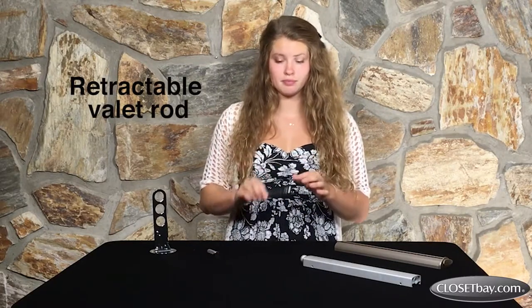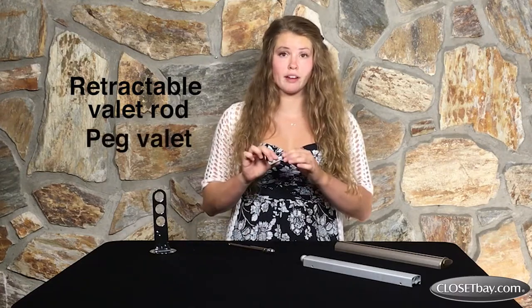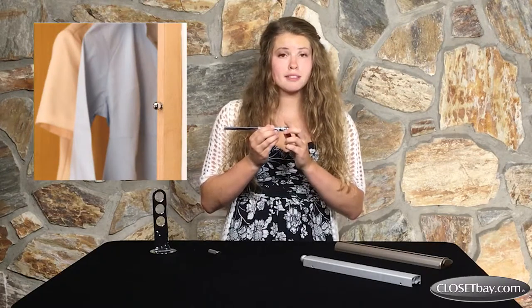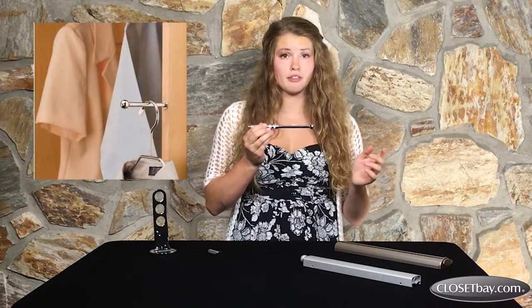The first two are Closet Bay's retractable valet rods that don't take up any space. This is the retractable valet rod and this is the peg valet. They have a clean, neat, and inconspicuous look. These rods stay hidden inside your closet side panel with only the tip showing when not in use, but slide out easily when you need to pick out your outfit.